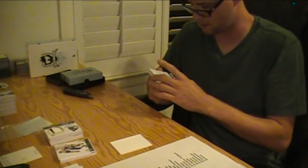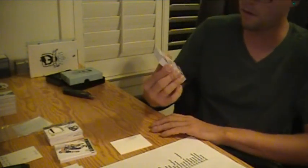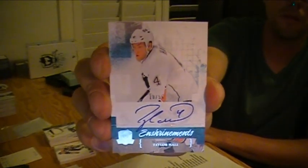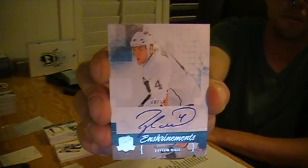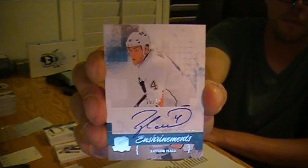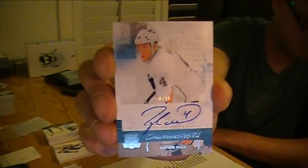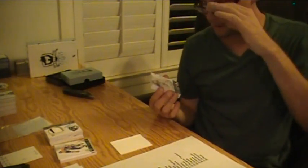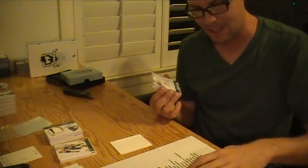Enshrinement. Nice. Number 10 out of 50. It's not the patch — oh, it's still sick. Taylor Hall Enshrinement Auto for the Oilers. Nice. 10 out of 50.